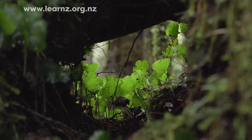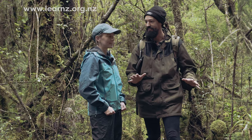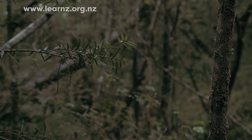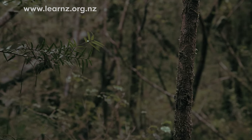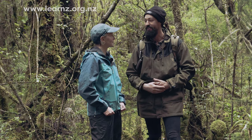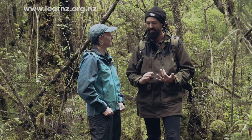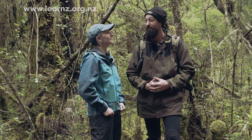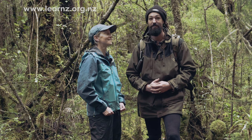If you look at all this understory here, on the mainland it was just mud. Deer had created tracks everywhere and eaten out all the palatable species, and the rats had eaten all the seeds so no seedlings could come away. But out here on Anchor Island there's no rats, no deer, no possums, no stoats.